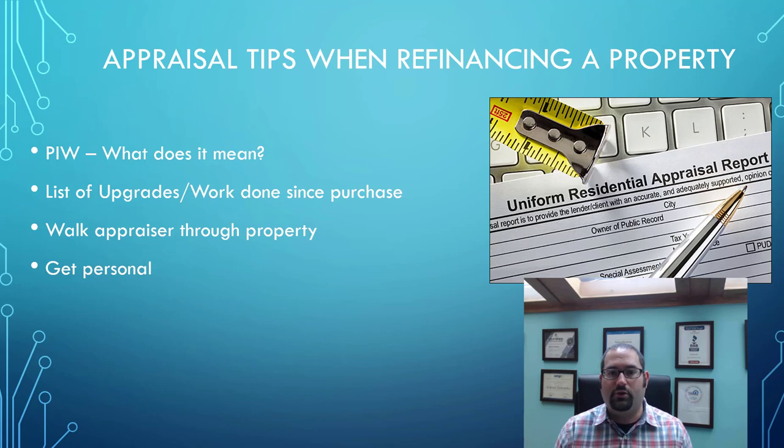Last but not least, get personal. Appraisers are human beings like any one of us, and they like working with other human beings that are personable. So don't be mean, don't be catty, don't be negative when they're there. Try to be positive and friendly. Will that enhance the value of your home? I don't know, but it can't hurt.